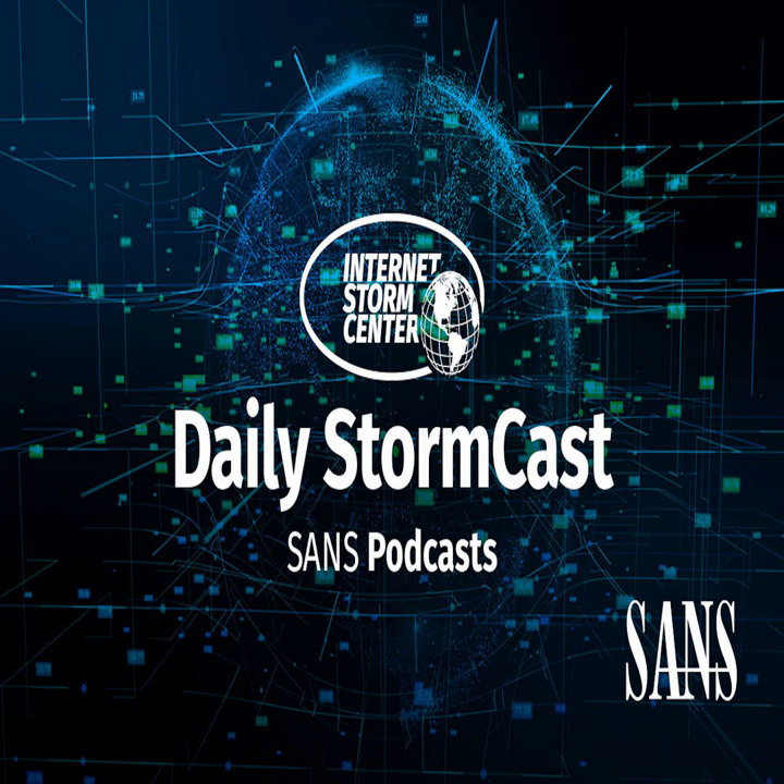Hello and welcome to the Monday, April 17th, 2023 edition of the SANS Internet Storm Center's Stormcast. My name is Johannes Ulrich and today I'm recording from Augusta, Georgia.